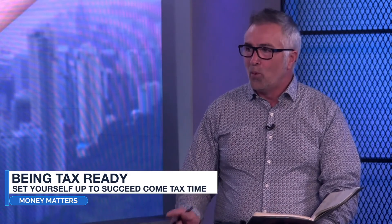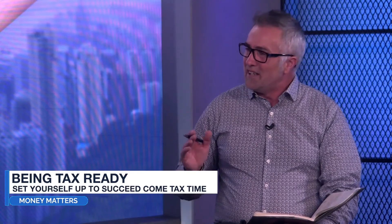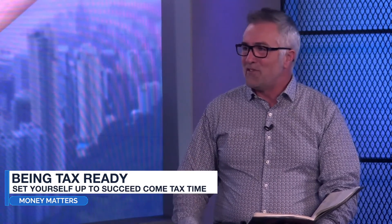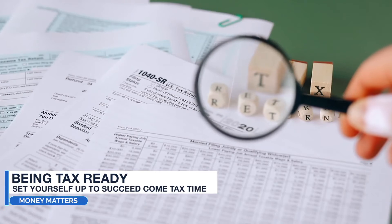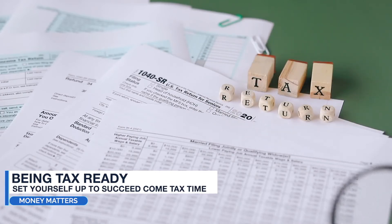Here's the key point: at the end of the month, pull those receipts out and put them into a spreadsheet. Because at the end of 12 months — or two years if you've been a bit behind — it's a big job. Get into that habit: once a month, put them into a spreadsheet, and it just gets easier and easier.